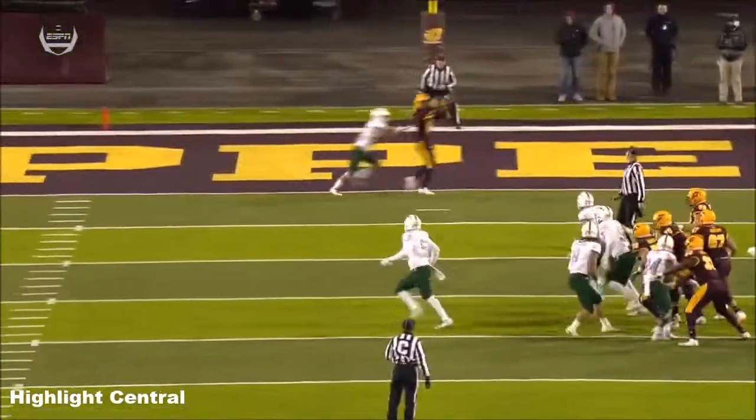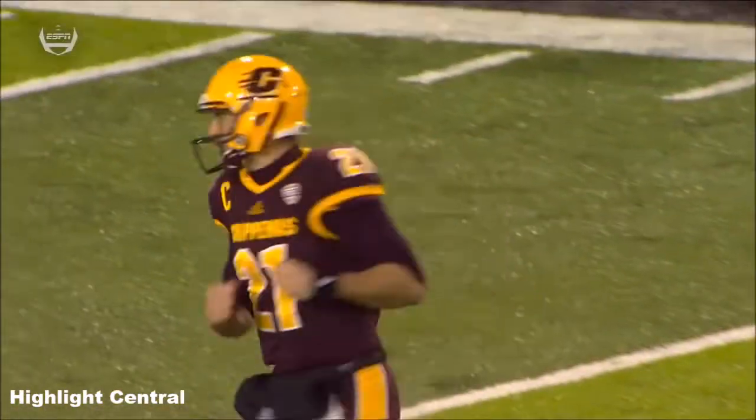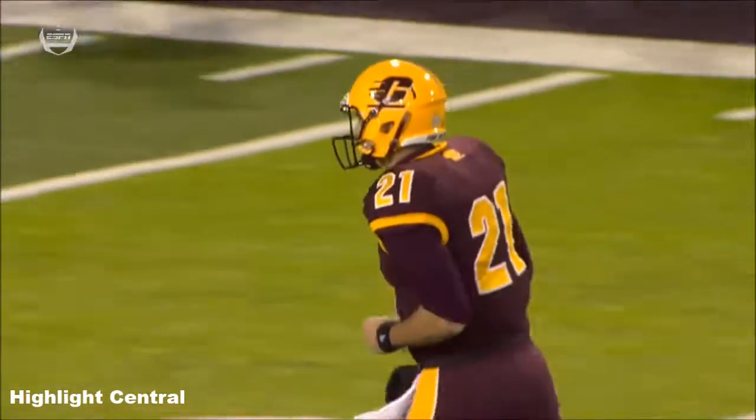Just a nice on-time throw from Shane Morris, balances and drives the ball on the bang eight there to Willis.